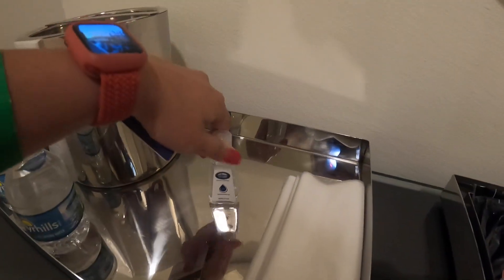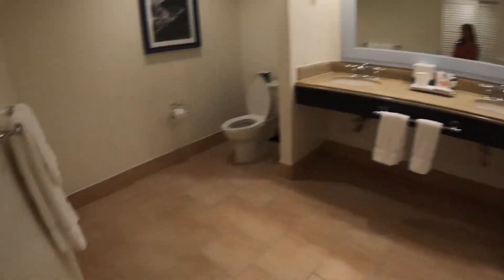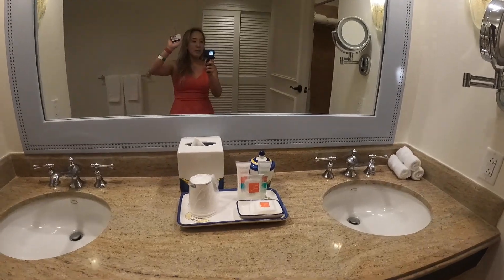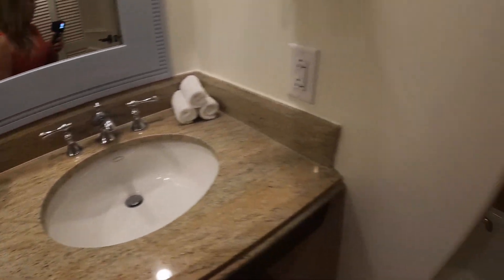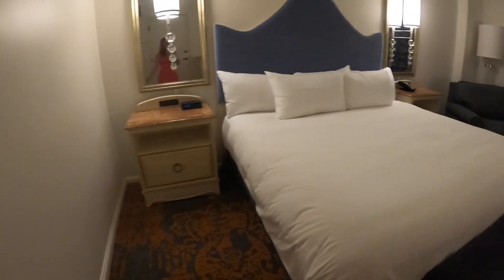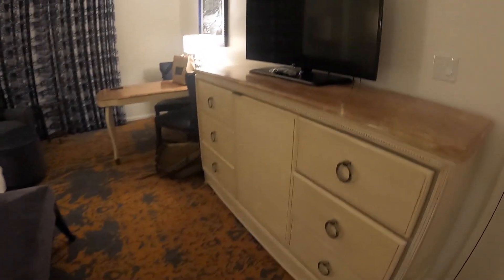They have a little coffee maker — they give you a little bottle of hand sanitizer and some water bottles. Walking into the bathroom, it's very spacious with double sinks. There's the shower, and in this closet over here they have a safe and a blow dryer.